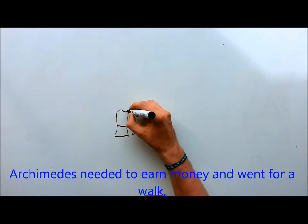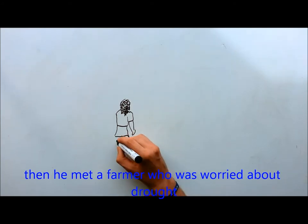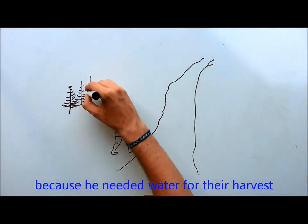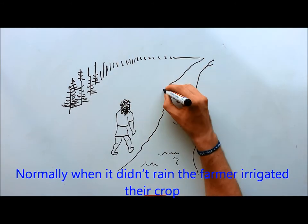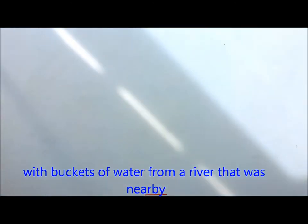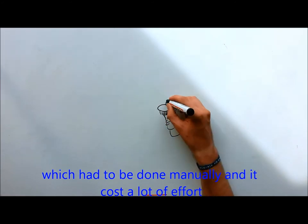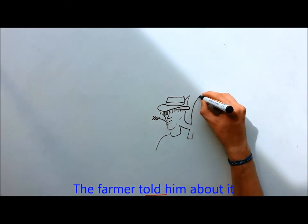Archimedes needed to earn money and went to find work. Then he met a farmer who was worried about his crops, because he needed water for his harvest. Normally, when it didn't rain, the farmer irrigated his crops with buckets of water from a nearby river, which had to be drawn manually and it cost a lot of effort. The farmer told Archimedes about this problem.